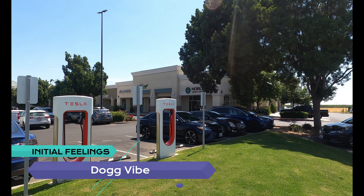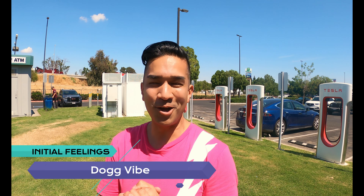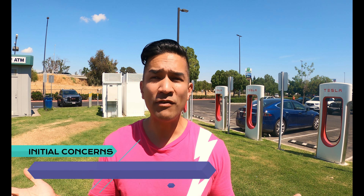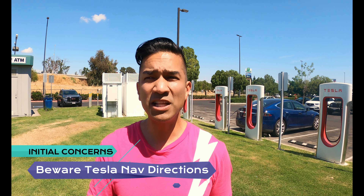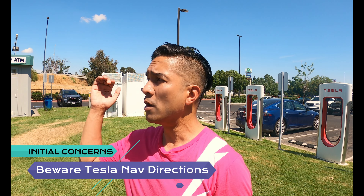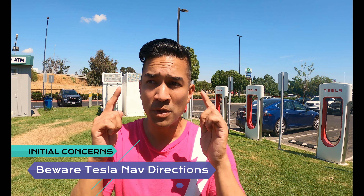And then there's more superchargers on the other side — kind of a triangle dog offense. So if you've got a pet, they can help themselves right here. Initial concerns: I don't have any except the Tesla nav told me to get here the roundabout way instead of popping off at the exit right by the 99, so just be aware of that. Thank you and hang tight for the review.